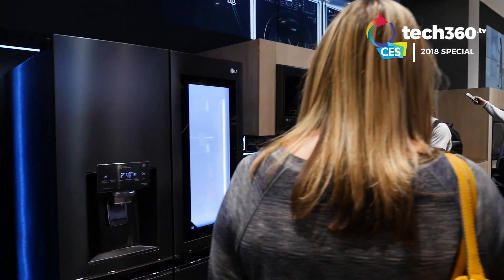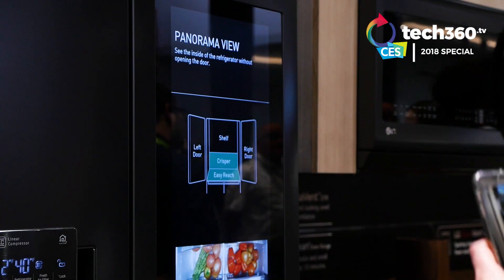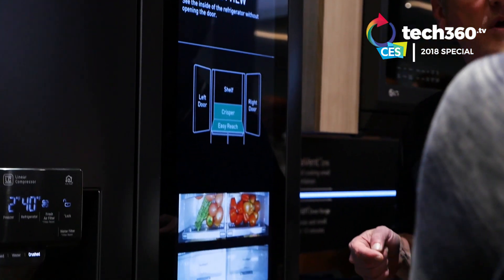And if that's not good enough for you, there are cameras inside the fridge so you can peek remotely and see what you have or need to buy when you're already in the supermarket.